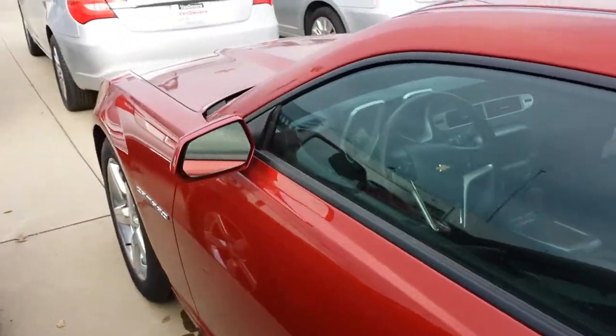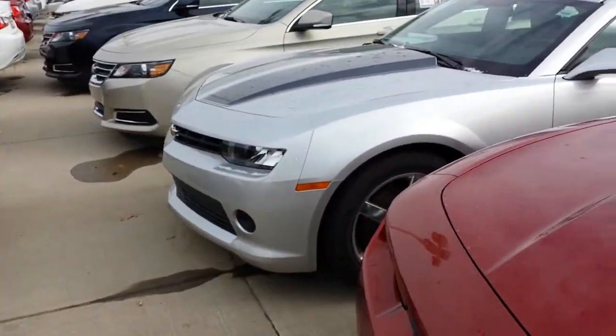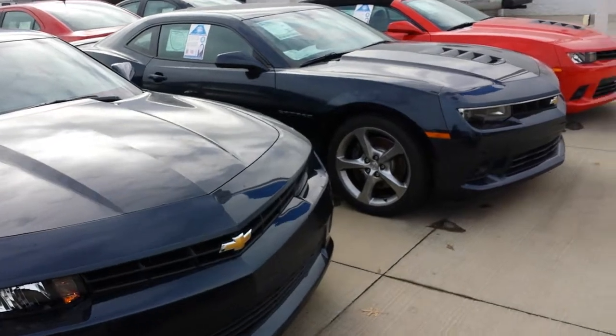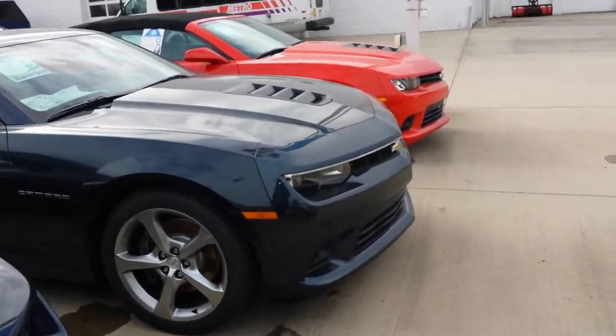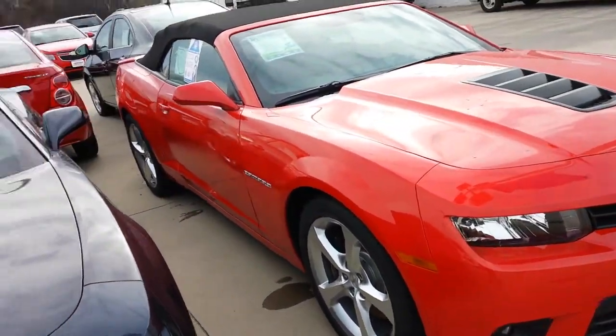All of the vehicles we sell that have under a hundred thousand miles — which these are brand new, so they'll obviously be at zero miles — come with a lifetime powertrain warranty. For as long as you own it, for as many miles as you drive it, the engine, transmission, drivetrain, and fuel delivery system are 100% covered with zero deductible.